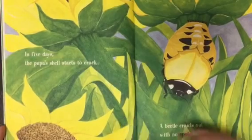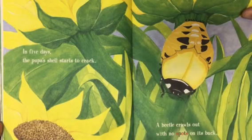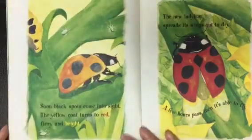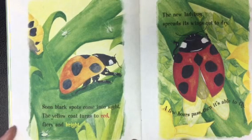In just five days, the pupa's shell starts to crack. A beetle crawls out with no spots on its back. Soon, black spots come into sight. The yellow coat turns red, fiery, and bright.